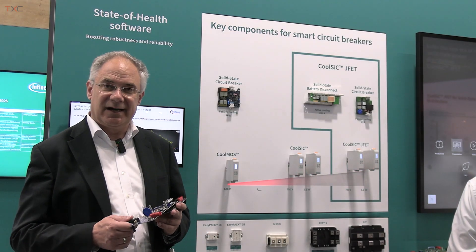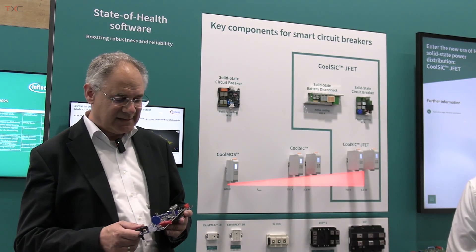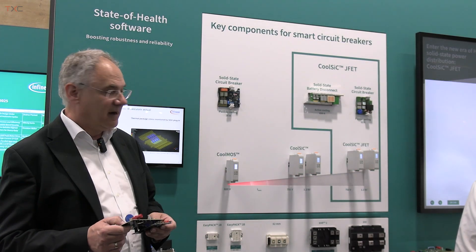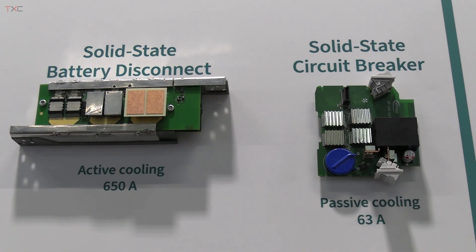It has enormous robustness for shutting down very high overcurrents, performing like a clamping device. All these devices are now available from our standard portfolio.